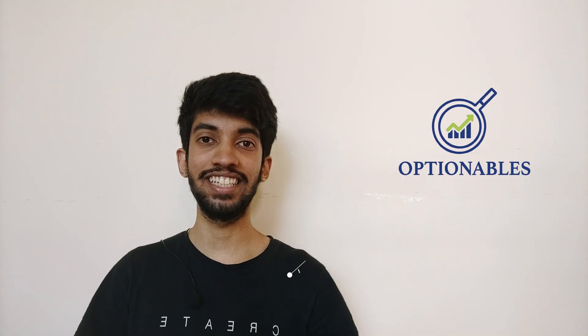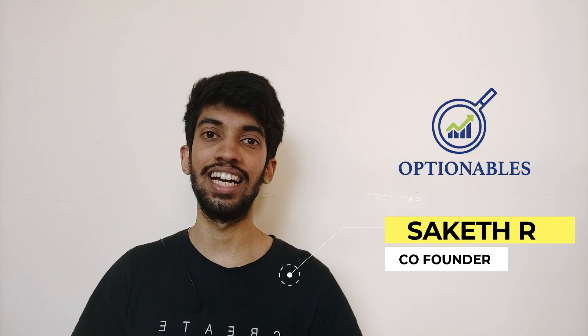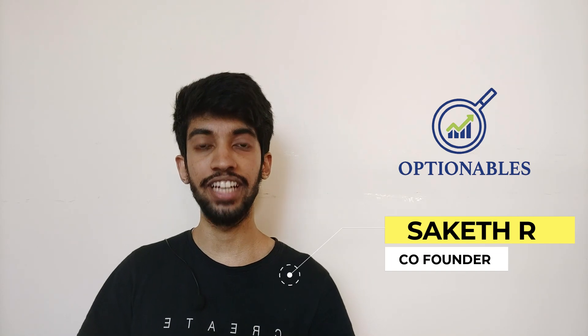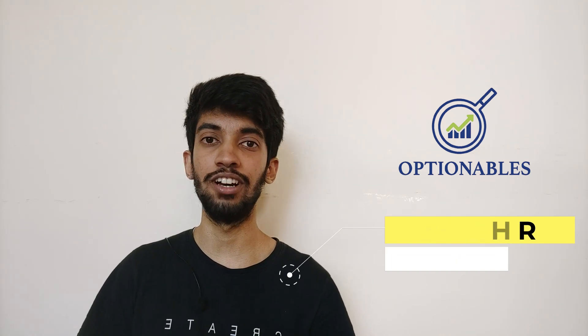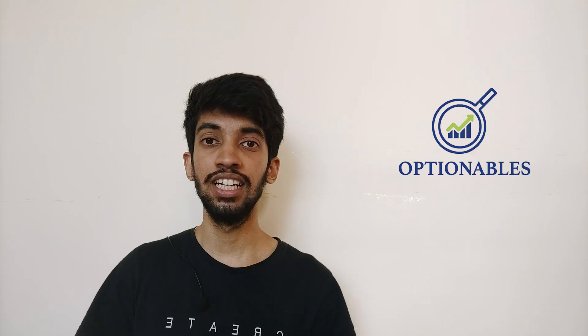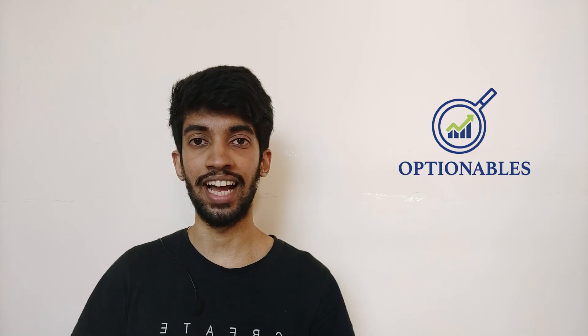Hi guys, welcome to another live trading session with Optionables. My name is Saket and in this video we are going to review the trades taken on Thursday as well as Friday. Thursday was a very volatile day and we ended up with almost no profit no loss, around 8500 profit but that went for brokerage. Friday was a pretty flat day and we ended up making around 1.1 lakh.